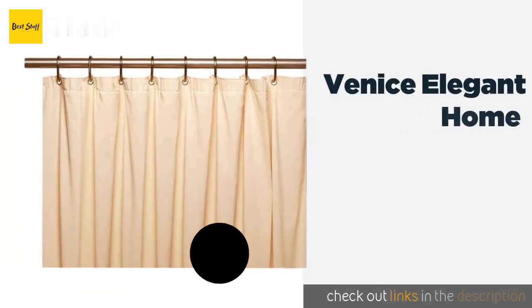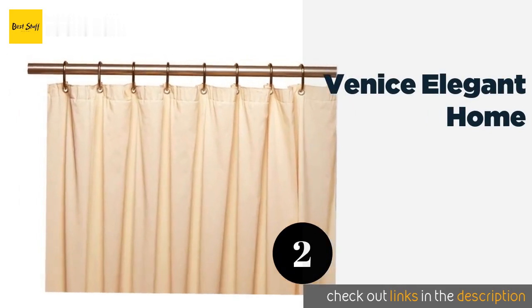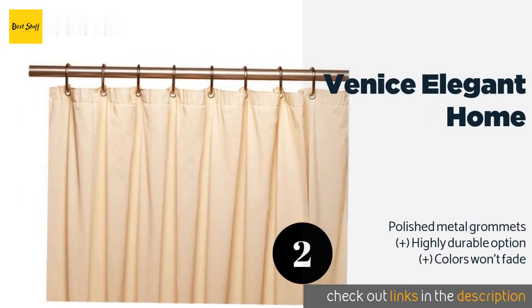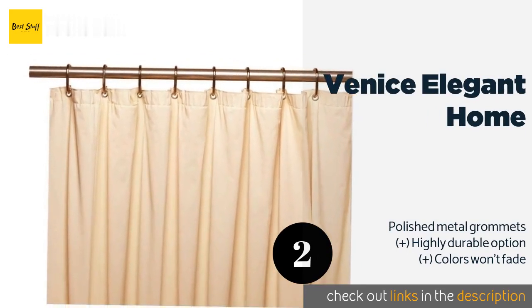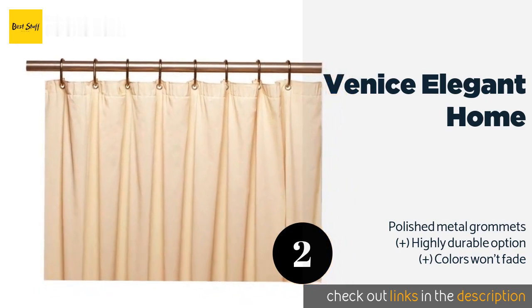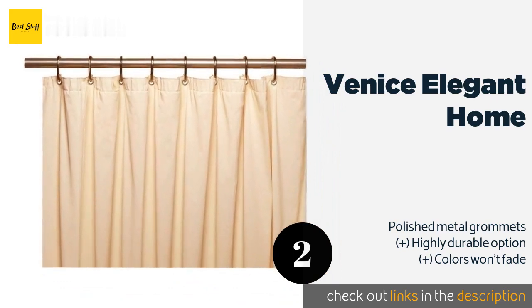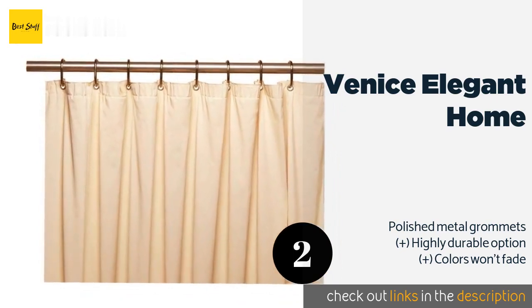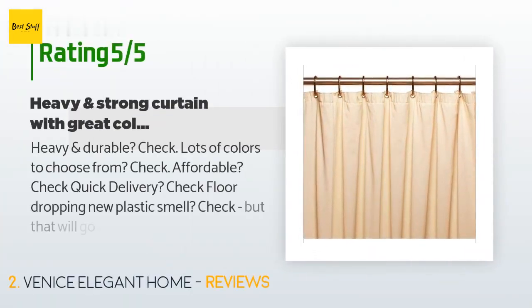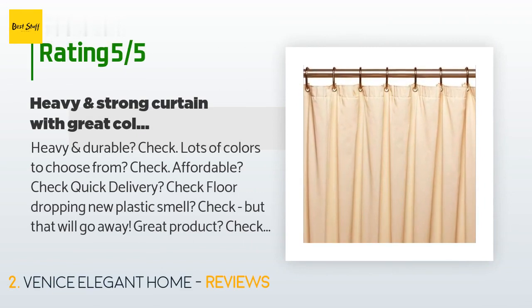The second one is the Venice Elegant Home. The Venice Elegant Home serves perfectly as a liner but is also more than suitable for use as your primary curtain. This heavy duty vinyl sheet is available in numerous colors such as light blue, hunter green, white, silver, and black. The price is approximately $15. There are 419 reviews with an average rating of 4.6 stars.